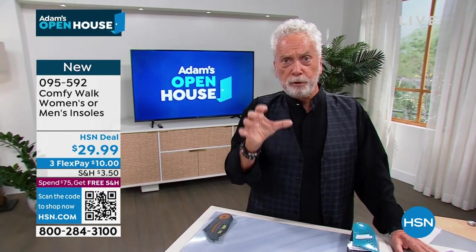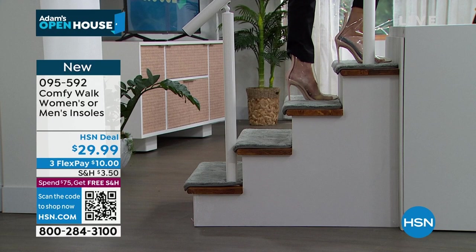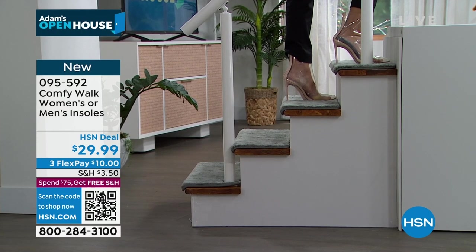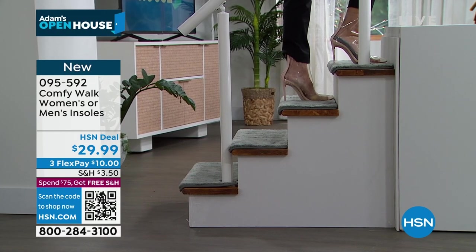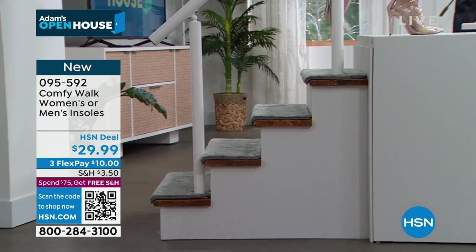Whether you weigh 150, 200, 300, or 400 pounds, every time you take a step it's hitting the floor hard. But with this, it absorbs — the impact goes nowhere, it stays right here.